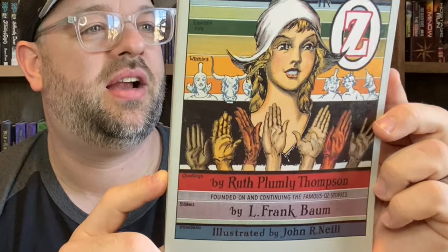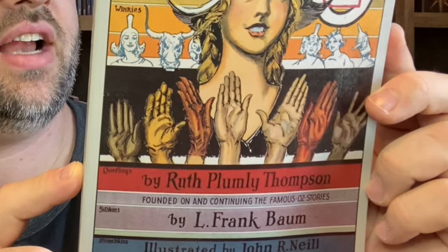This is a Books of Wonder edition of a Ruth Plumly Thompson book — Handy Mandy in Oz. I've actually never read this one; it's one of the few I haven't. Handy Mandy is a milkmaid with seven or eight arms, I believe.